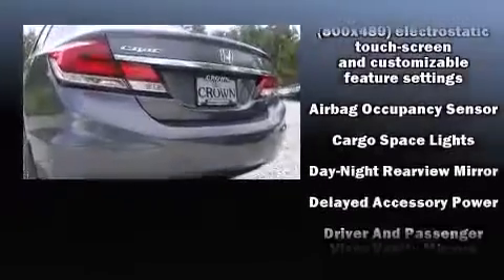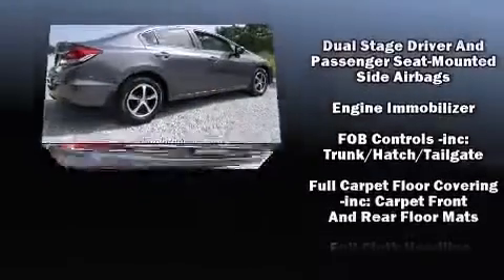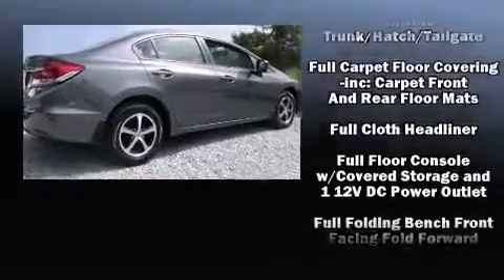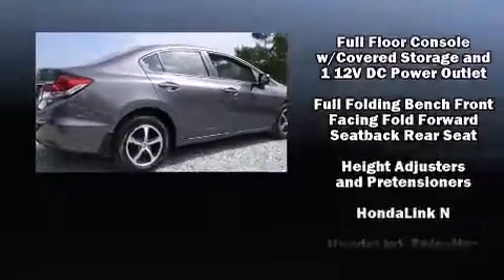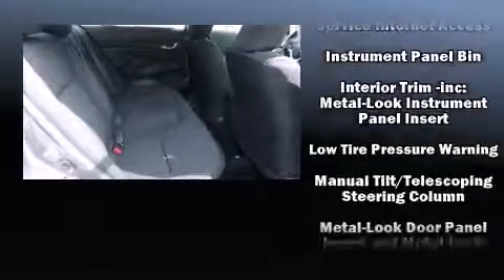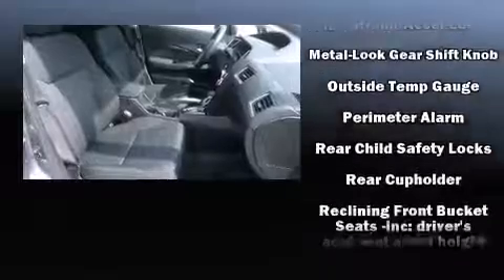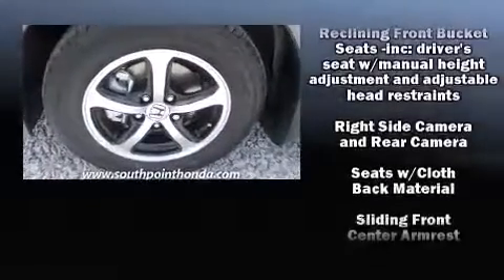Honda also prioritized safety and security with features such as dual front impact airbags with occupant sensing airbag, head curtain airbags, traction control, brake assist, a panic alarm, and ABS brakes. Electronic stability control ensures solid grip atop the road surface, no matter how challenging the driving conditions.